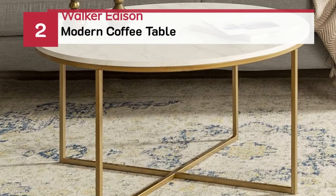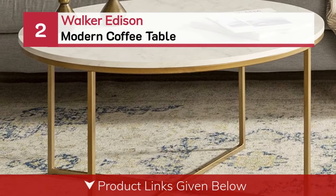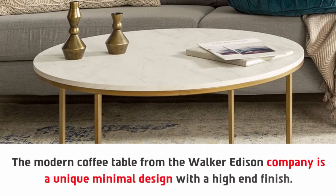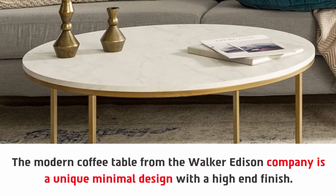Number two: the Walker Edison modern coffee table. The modern coffee table from the Walker Edison company is a unique, minimal design with a high-end finish.